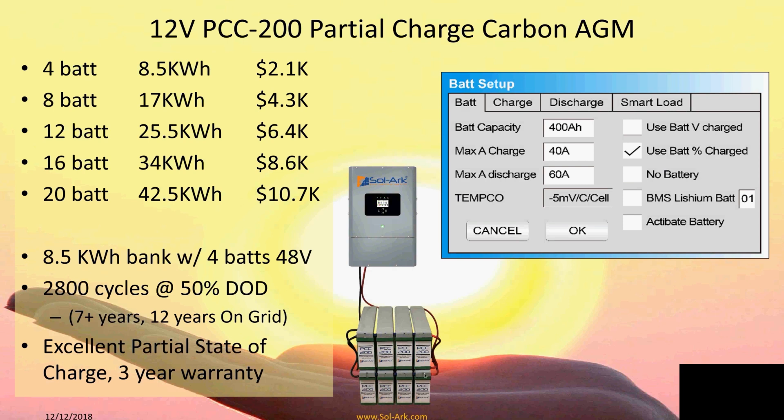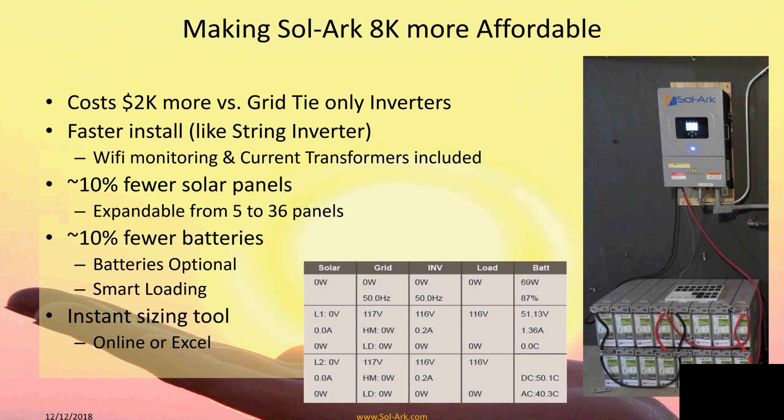On battery racking: we sell it at cost but we're not a big fan of it because racks cost a huge amount. You can stack eight batteries easily. A 16-battery bank — effectively two car batteries each — gives you a 34 kilowatt hour bank with no racking needed. If you want to go vertical, you're suspending the weight of a car in the air, and a rack for 16 to 20 batteries costs about $2,000. Racking looks nice, but if cost-conscious, batteries can just sit on the ground.